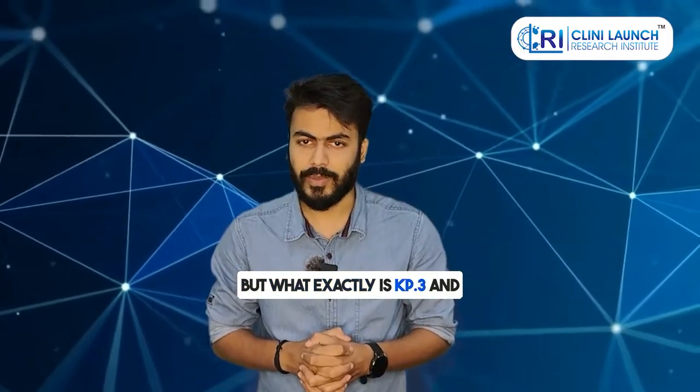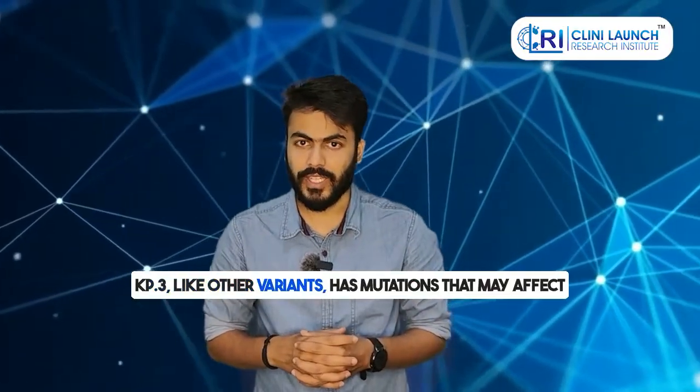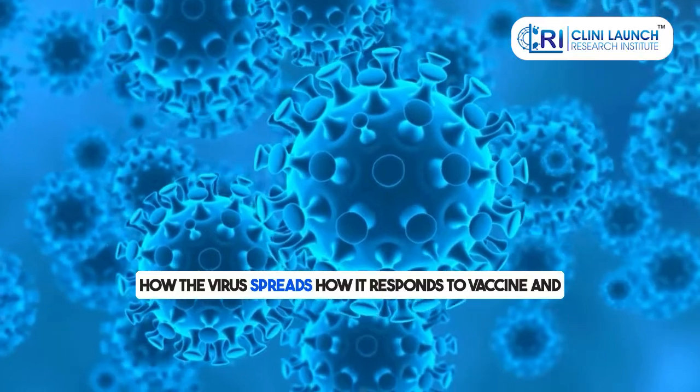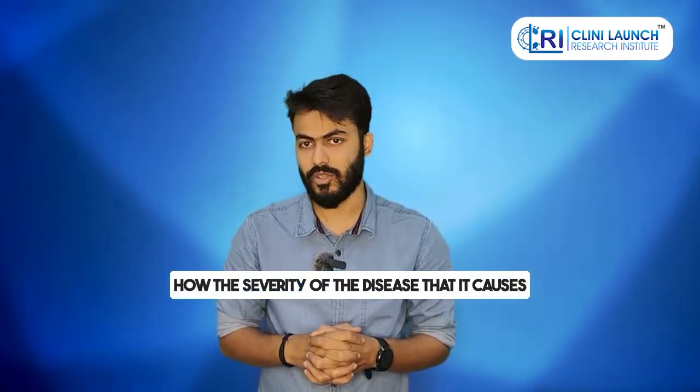But what exactly is KP3 and why is it spreading so quickly? KP3, like other variants, has mutations that may affect how the virus spreads, how it responds to vaccines, and the severity of the disease that it causes.